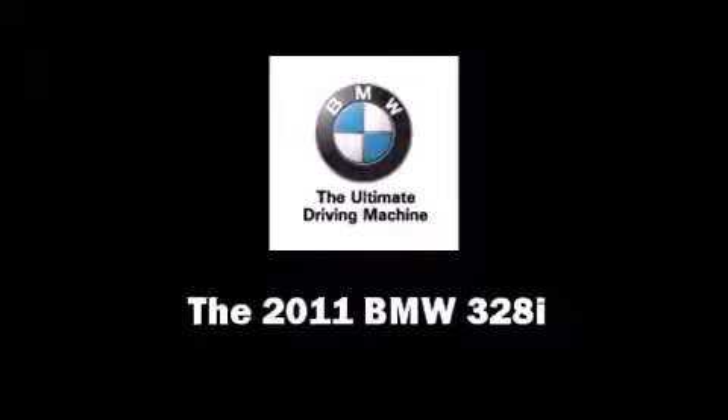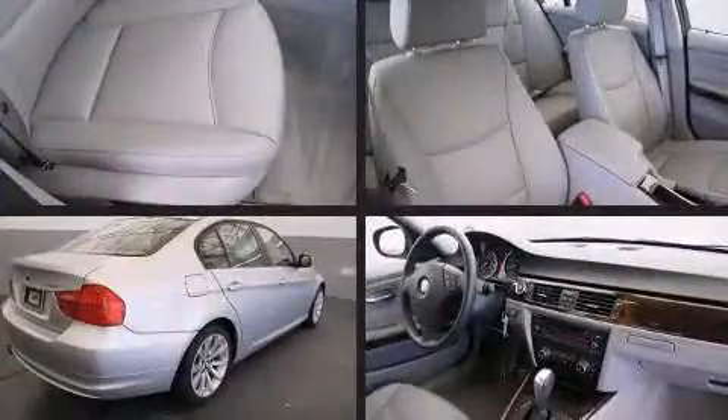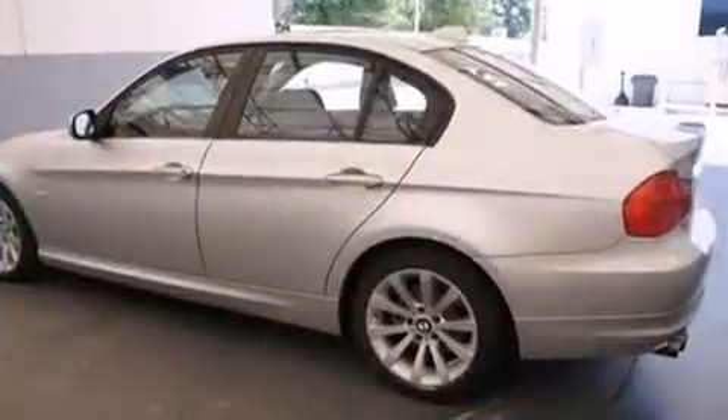Climb inside the 2011 BMW 328i. With fewer than 45,000 miles on the odometer, this four-door sedan prioritizes comfort, safety, and convenience. It features an automatic transmission, rear-wheel drive, and a three-liter six-cylinder engine.